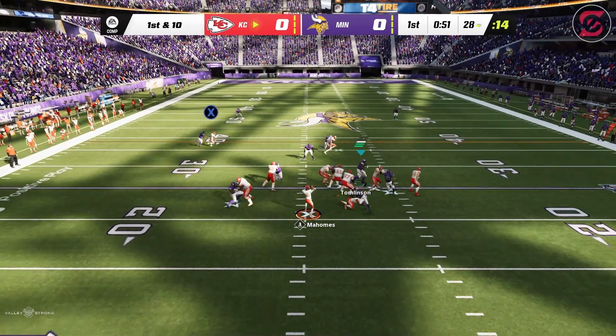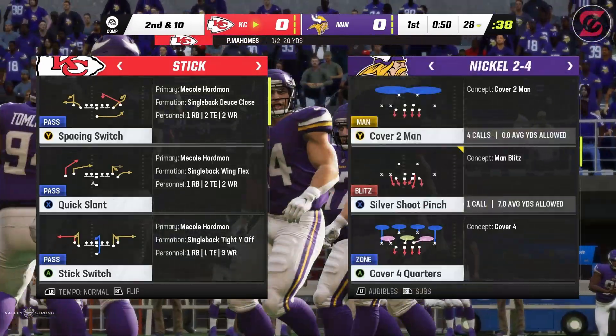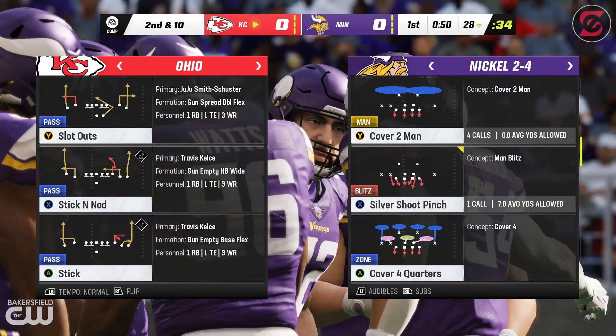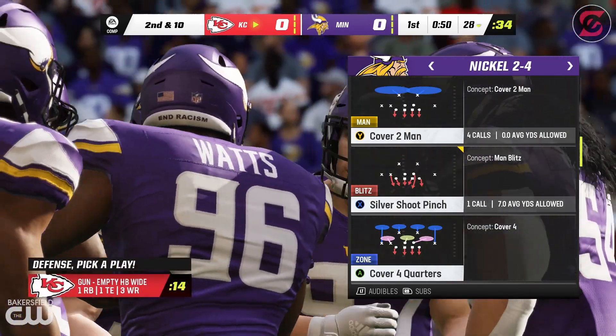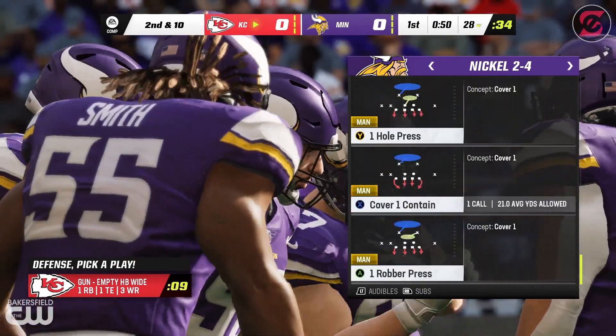On first down, Mahomes — and that is incomplete. He couldn't hold on through the contact, bringing up second down. They certainly thought he had an open look beyond the first down marker to his receiver, but they just couldn't connect, and that will send him back to the drawing board.